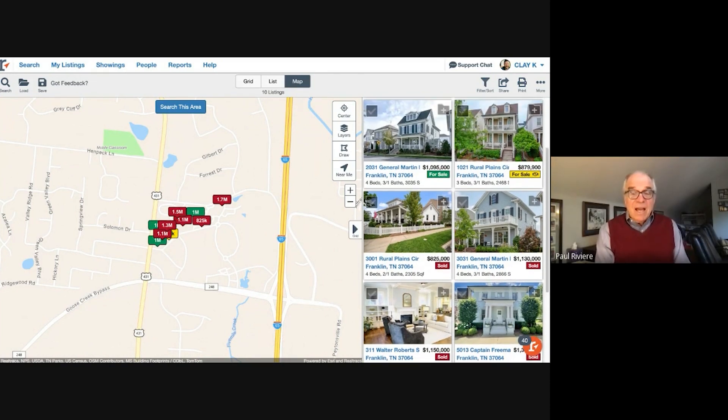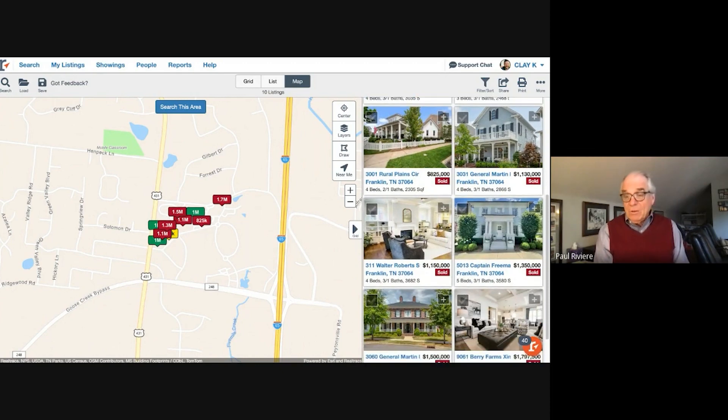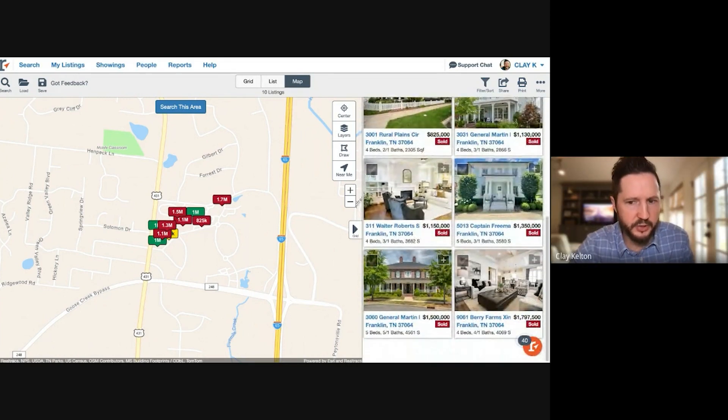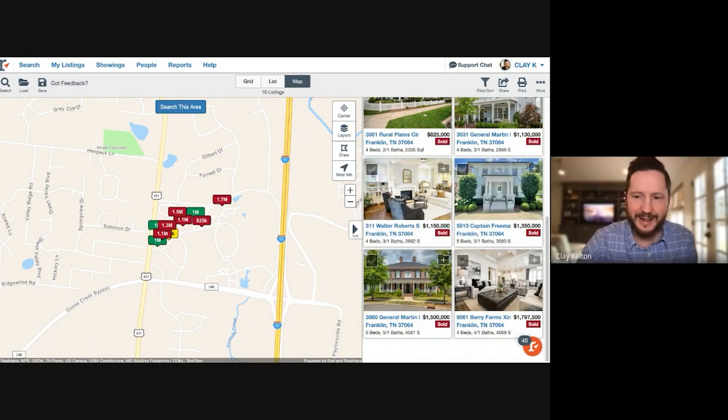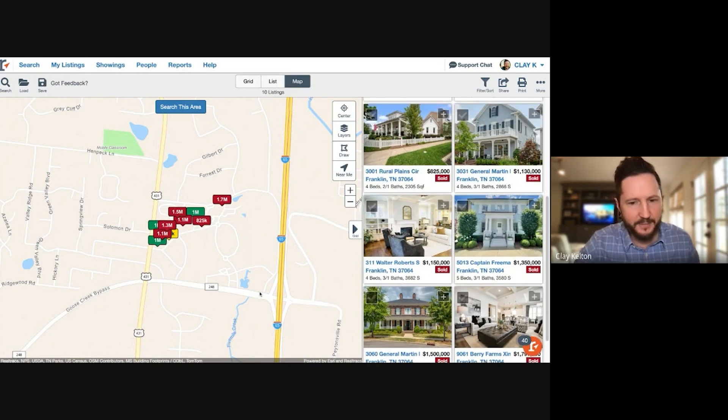Berry Farms is walkable — not the size of West Haven but uses that same flavor. The developers control the architecture so you have careful, thoughtful design. It feels kind of like West Haven but on I-65, giving you interstate convenience that West Haven doesn't have. Of course it doesn't have the same amenity package as West Haven — no golf course or massive clubhouse — but as you get off the interstate, everything has been really controlled as the development progresses south.